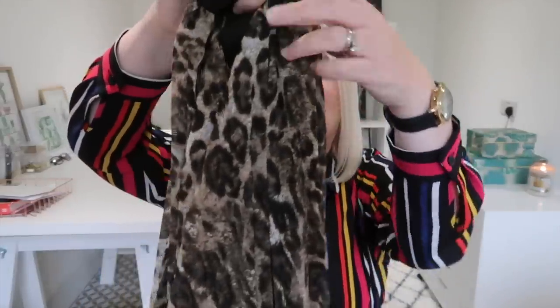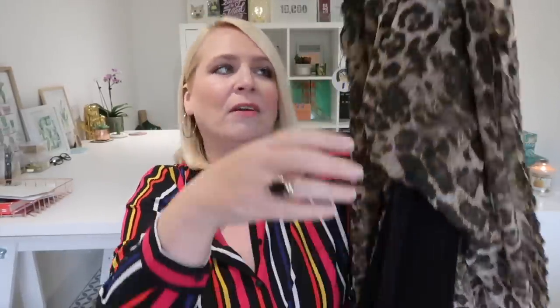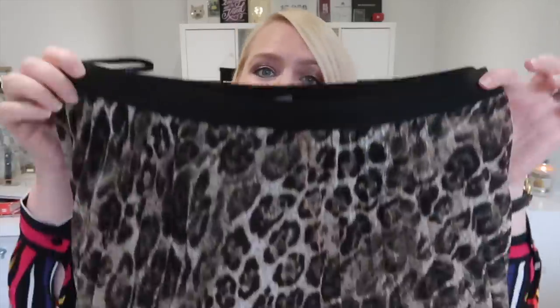The next thing I picked up is not everybody's cup of tea, but it's my cup of tea. I'm a size 18 and I got this in a size 18 — it's a midi animal print skirt. It has an underskirt underneath so it's quite nice and warm, it's got an elasticated waistband, and it's also pleated. It is gorgeous, I cannot wait to wear this.